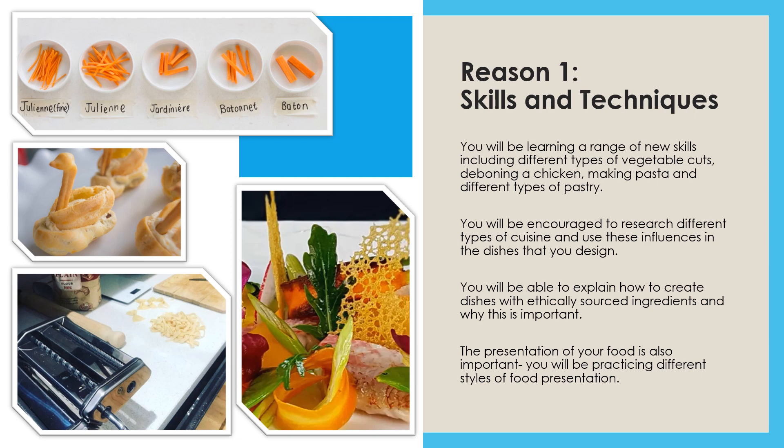You will be learning a new range of skills and techniques including different types of vegetable cuts, deboning a chicken, filleting a fish, making pasta and making different types of pastry. You'll also be encouraged to research different types of cuisine and use these influences in the dishes that you design. You'll also be able to explain how to create dishes with ethically sourced ingredients and why that may be important. The presentation of your food is also going to be very important, and you will practise different styles of food presentation within a culinary arts project.